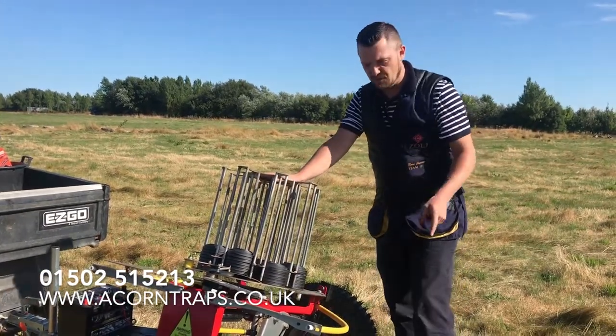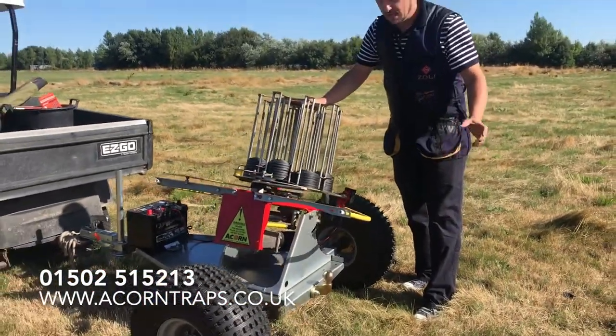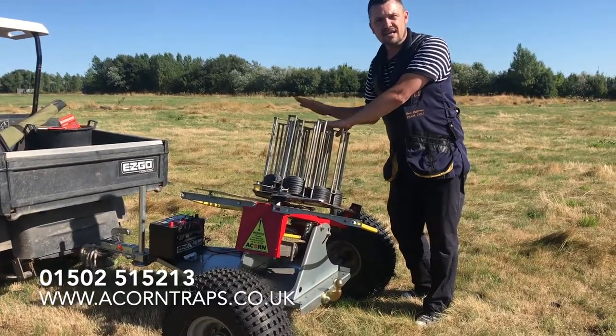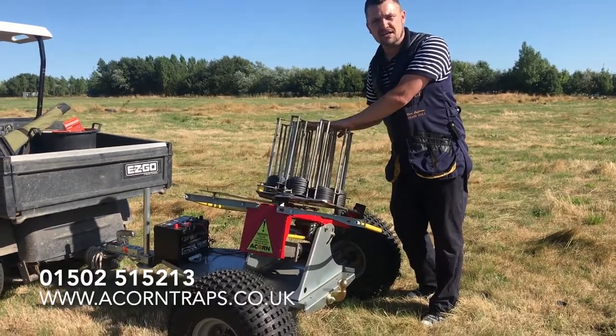The beauty of it is if you want another one you can just hook it on the back, which we have invested in — a second trap. Hook your second one on and you've now got 600 clays ready to go. These things are incredible, so if you're looking for a new trap, get hold of Acorn and invest in one of these.